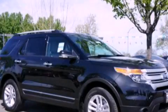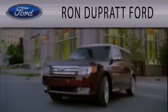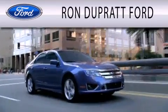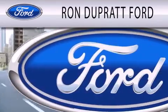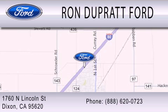Contact us today and schedule your opportunity to see this automobile in person. Ron Duprat Ford is dedicated to doing everything possible to ensure that the experience you have selecting your next vehicle is as pleasant as possible. We're located at 1760 North Lincoln Street in Dixon.